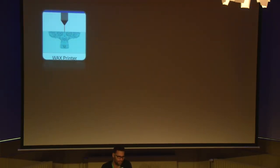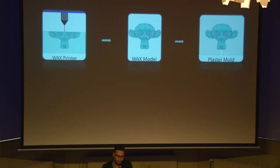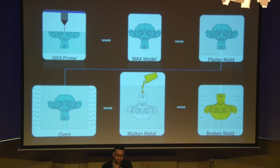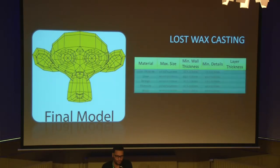The last category is Lost Wax Casting. Your model is first printed in a wax printer. Then the model is covered with a plaster mold. After the mold is dried, the wax material is melted, creating a mold into which molten metal is inserted. After the metal dries, we break the mold and we have our model. Materials include gold, silver, bronze, platinum, and brass, which can be found in different kinds of finishing and colors.